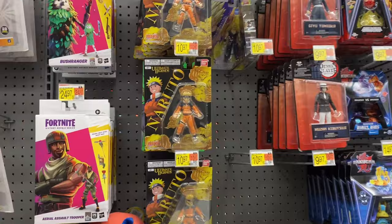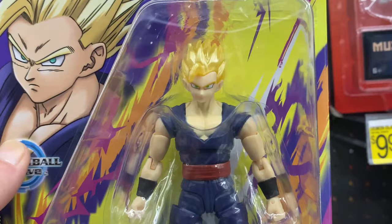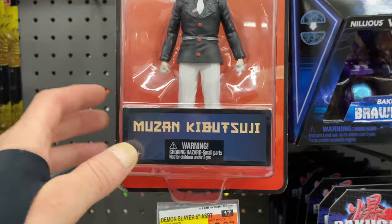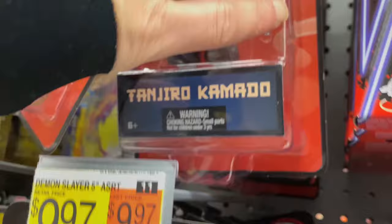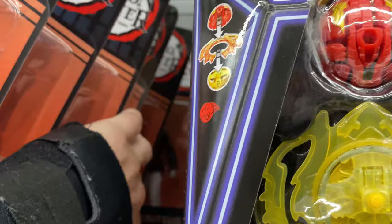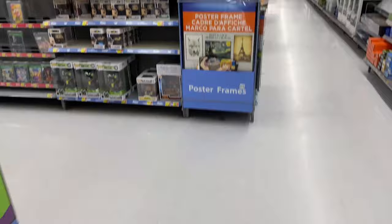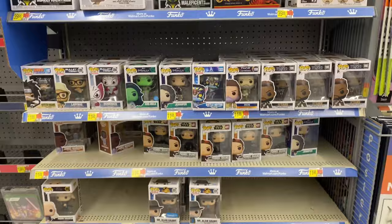Moving on, we have some Sonic and Mario stuff, Nintendo and gaming items. Then we have some Bandai Naruto figures, and they had the new Evolve Gohan - a newer figure, surprised to see it there. They randomly had Trunks mixed in with all the kid Narutos. We also had some Demon Slayer stuff that looks more like statues - Muzan, Giyu, and Tanjiro. I don't really see joints in them so they don't appear to be super articulated figures.